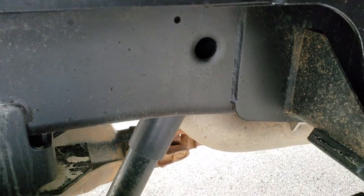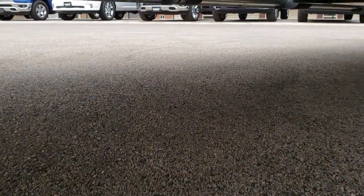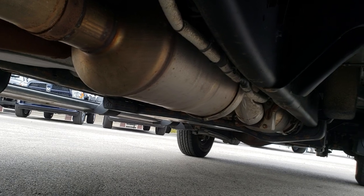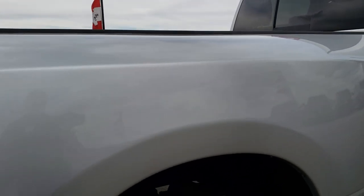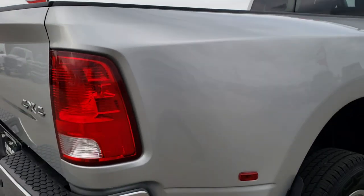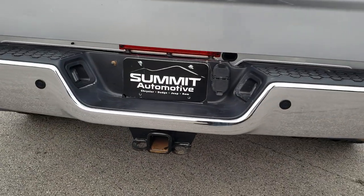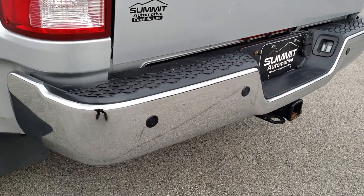The frame and everything is in really nice condition underneath this truck. It has all the remaining factory exhaust, so it hasn't been altered in any way. As we come around to the back, the rear bumper is in excellent condition with no dents or dings.